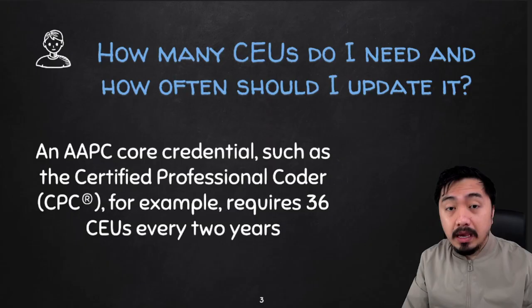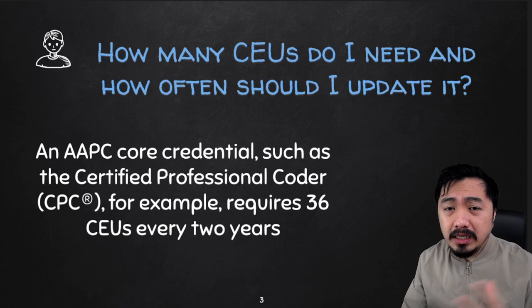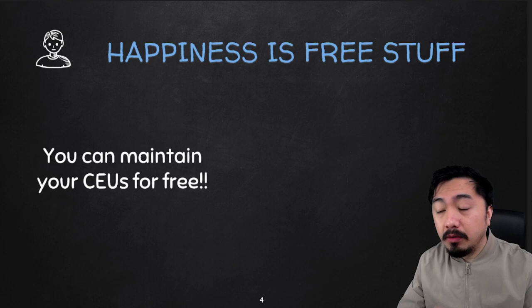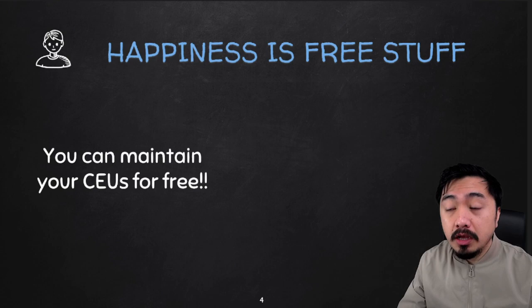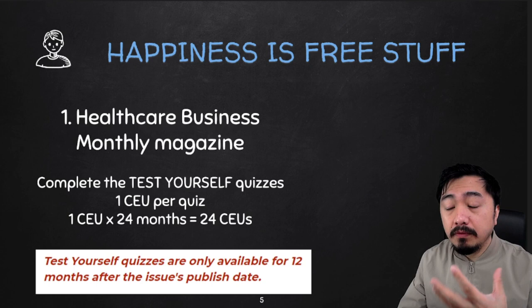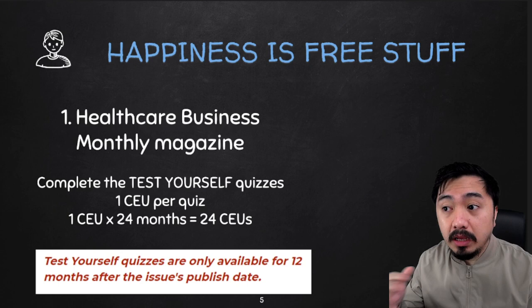That is how you access the CEU tracker from the AAPC website. Now, do you need to pay for CEUs? For some, yes — but the good thing is, you can maintain your CEUs for free. Number one: if you take the Healthcare Business Monthly Magazine, it will be sent to the email registered on your AAPC account. If you complete the test — the test-yourself quiz — it will award you one CEU per quiz. Multiplying that by 24 months gives you exactly 24 CEUs. You just have to read the Healthcare Business Monthly Magazine to answer the test after that article.